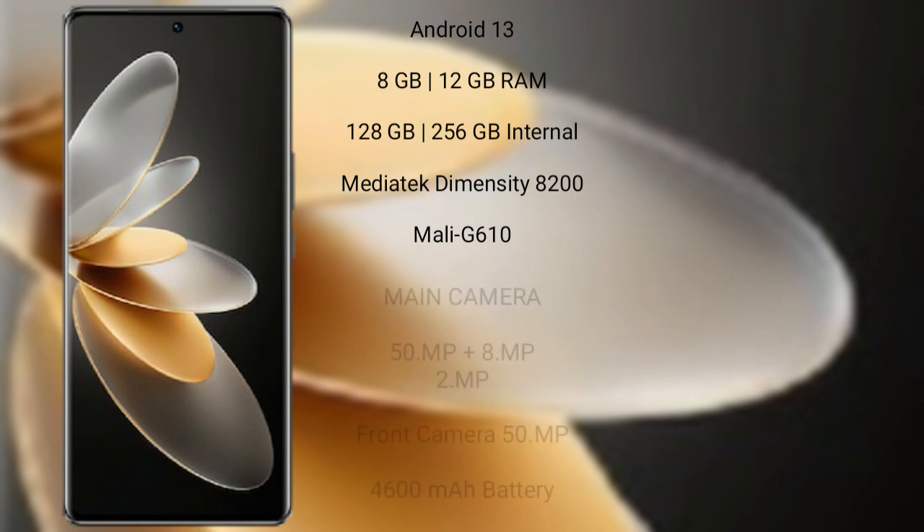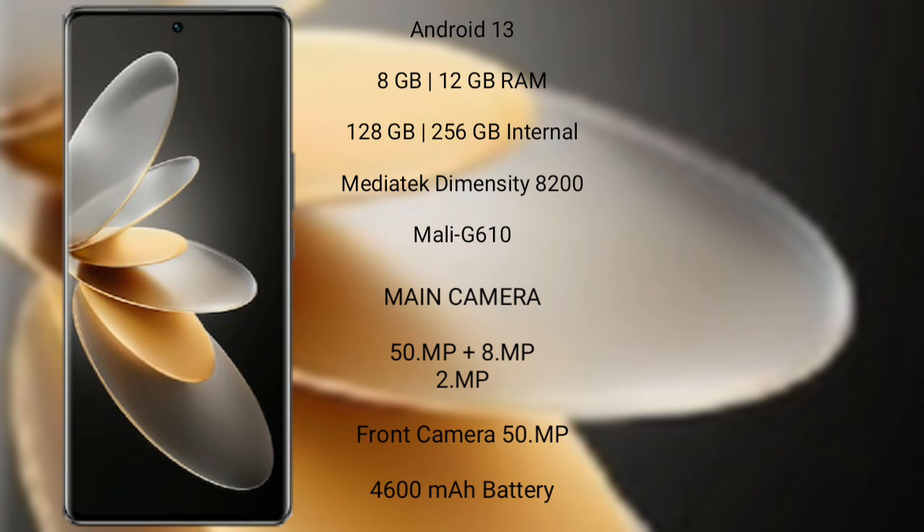Vivo V27 Pro runs on the Android 13 operating system. It comes with 8GB or 12GB RAM and 128GB or 256GB internal storage, powered by the MediaTek Dimensity 8200 processor with Mali-G610 GPU.